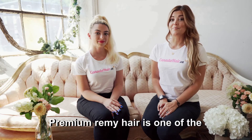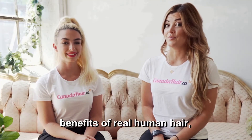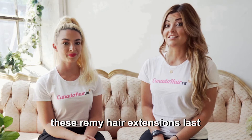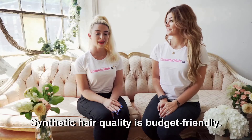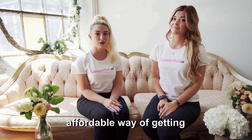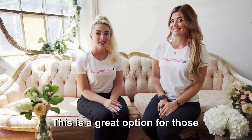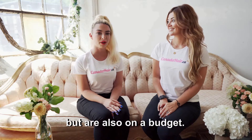Premium remi hair is one of the best on the market. In addition to sharing all of the benefits of real human hair, these remi hair extensions last longer and are the best quality. Synthetic hair quality is budget-friendly — synthetic hair extensions are the most affordable way of getting your hair thick and long, making it a great option for those who want extensions and are also on a budget.